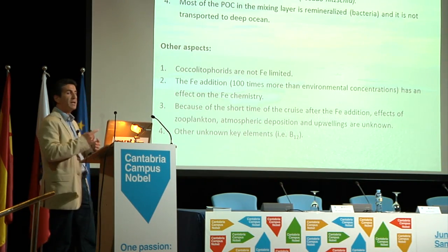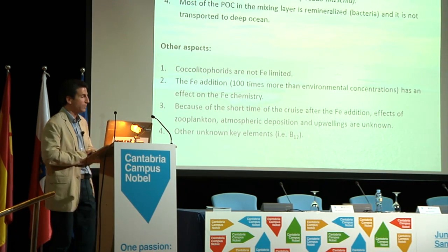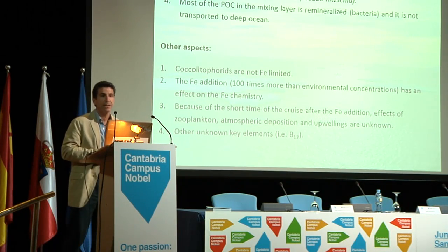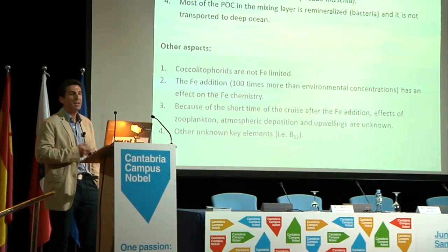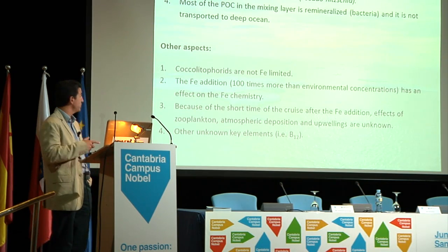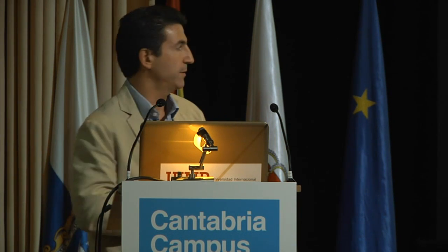These campaigns are short — about one to two months — because you cannot stay longer at sea, either for bureaucratic reasons or simply because it costs a lot of money. Many other aspects are still unknown, like the effect of atmospheric deposition or the zooplankton effect. Another parameter: once phytoplankton consumes the iron, another element becomes limiting. For example, vitamin B12.